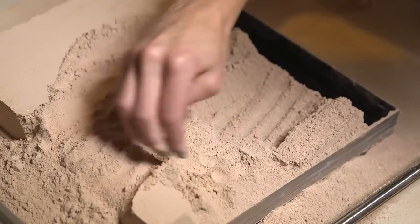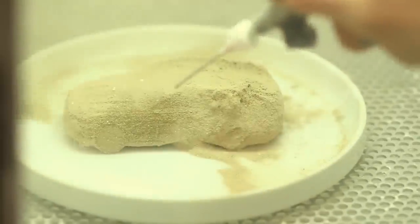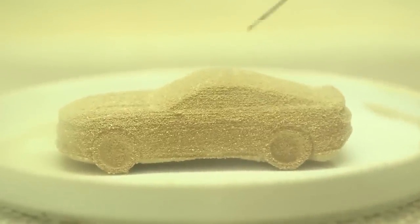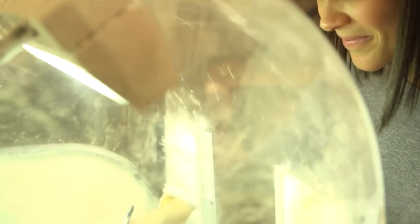We take that whole pile of sugar out and basically brush it off like archaeologists doing a little mini dig, and we blow it with compressed air — at that point the model is revealed for the first time. That's kind of the magic moment when this thing that you've been staring at on the computer screen for hours and hours becomes a physical reality that you can hold and eat.